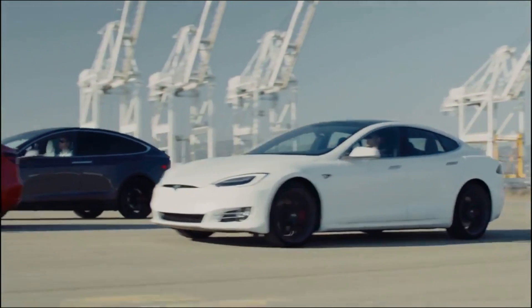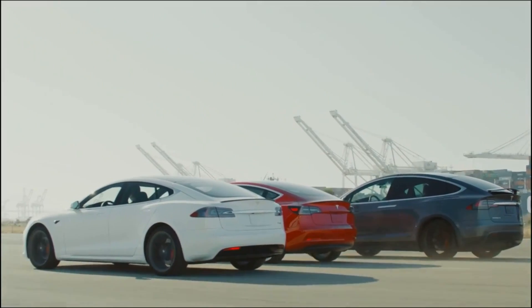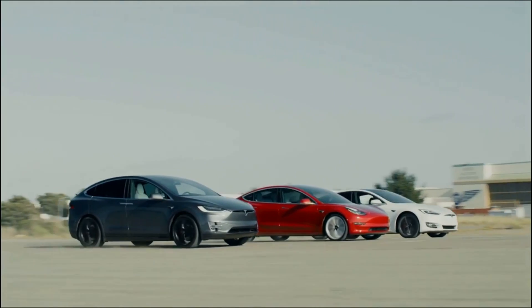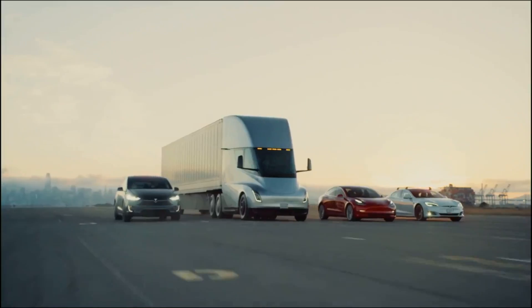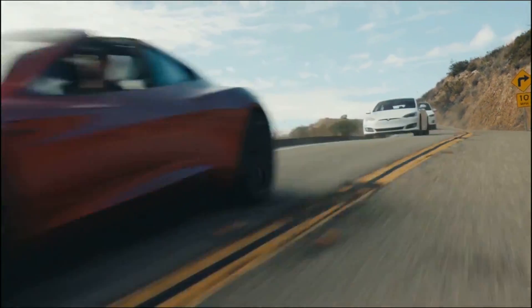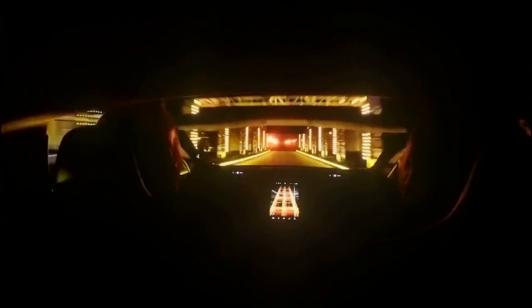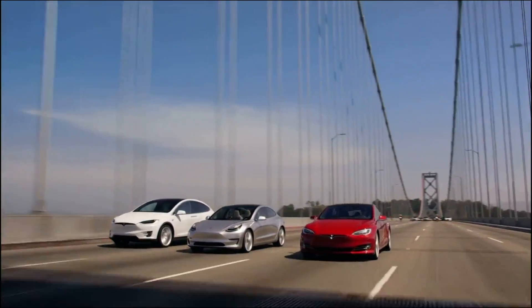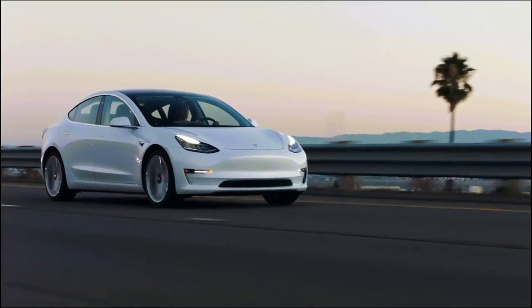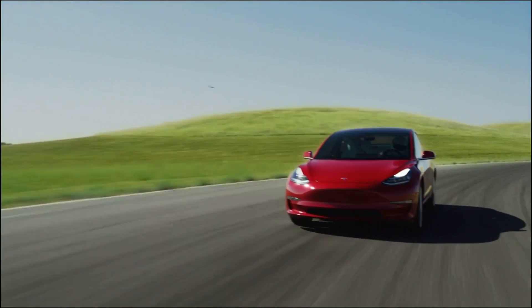Now we're going to go through the question that JB Straubel was asked at this forum and go in detail through his answer. Keep in mind when you listen to this how it relates to Tesla's goal of accelerating the transition to sustainable energy. It's not just about profit — profit is aligned with the acceleration of our transition to sustainable energy, but deep down this is really about that transition.